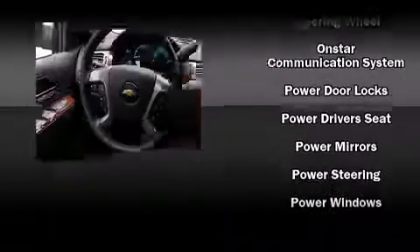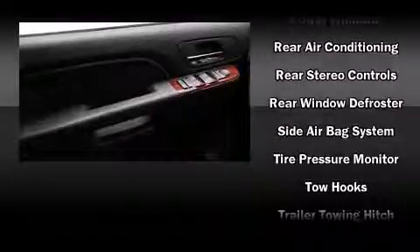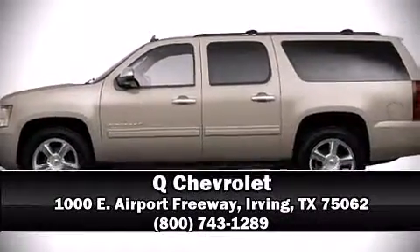Chevrolet ensures the safety and security of its passengers with equipment such as front and side impact airbags, a security system, OnStar, and four-wheel disc brakes with ABS. Stop by our dealership or give us a call for more information.